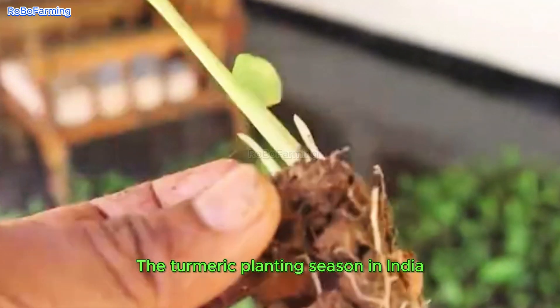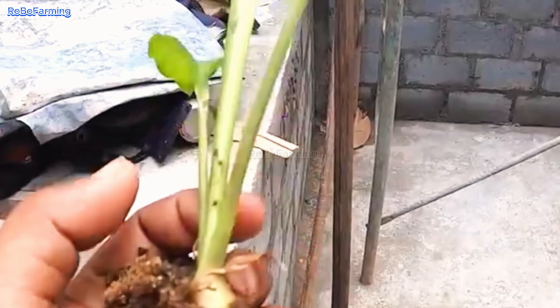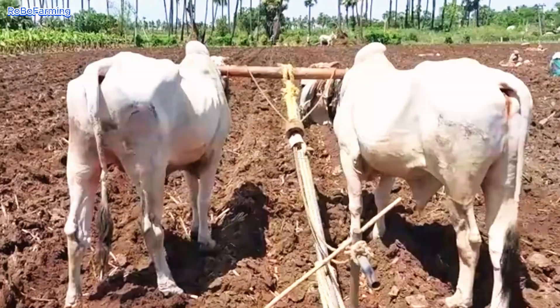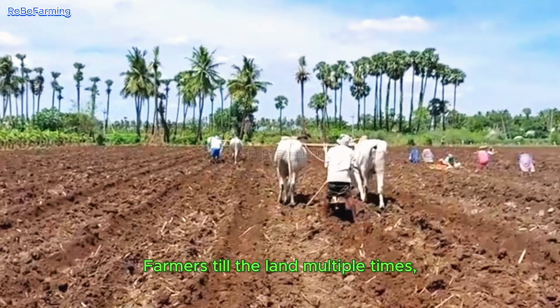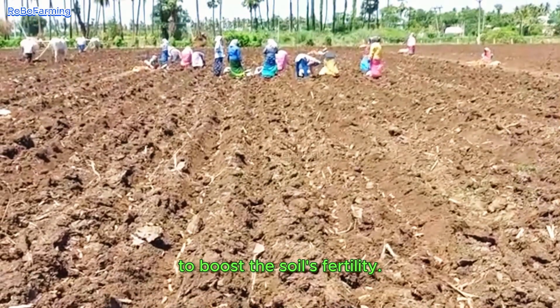The turmeric planting season in India varies a bit by region, but it's generally between April and June, right when the monsoon season kicks in. Soil preparation is super important in this whole process. Turmeric loves well-drained, fertile soil rich in organic matter. Farmers till the land multiple times to get a nice, fine, loose texture, then add organic fertilizers or compost to boost the soil's fertility.